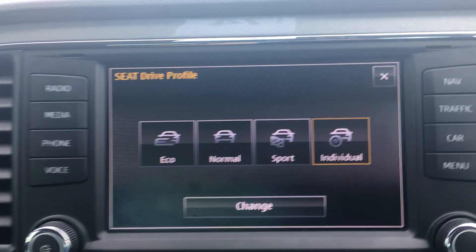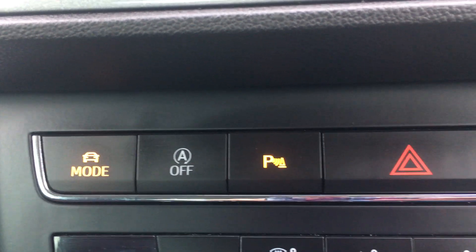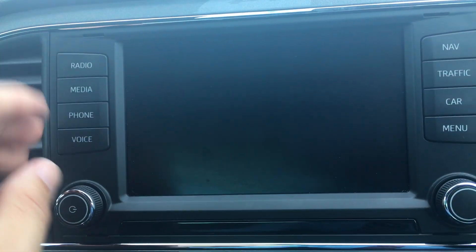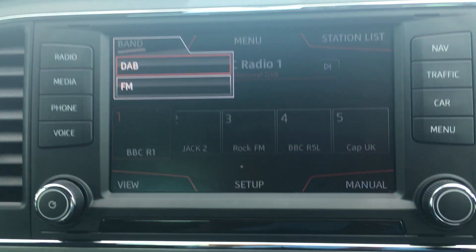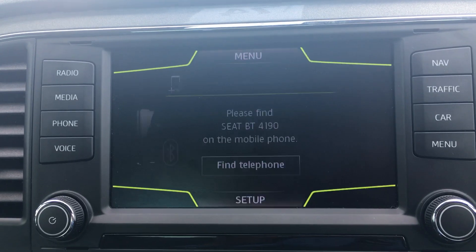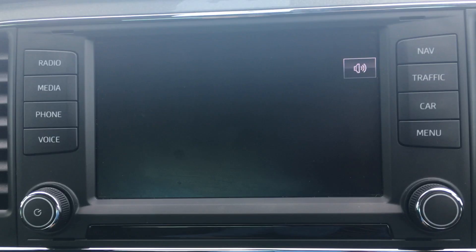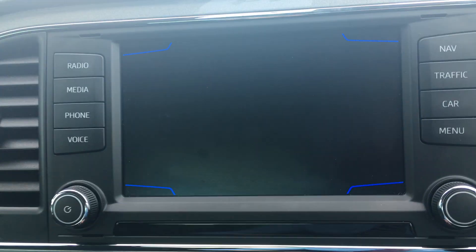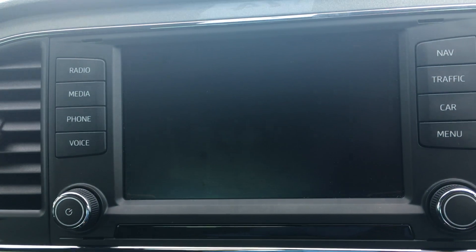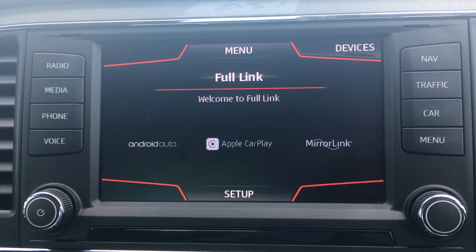You've got your auto stop-start, park assist — you can turn that on and off. Then you have your infotainment system up here, with your radio, all your media sources, Bluetooth hands-free audio, voice activated control, satellite navigation, traffic reports, and driving data. On the menu you can also see that you do have Full Link — that's your Android Auto, Apple CarPlay, and Mirror Link.